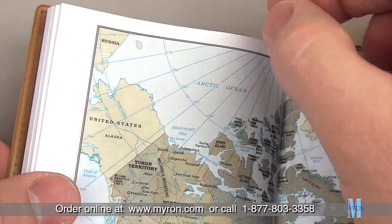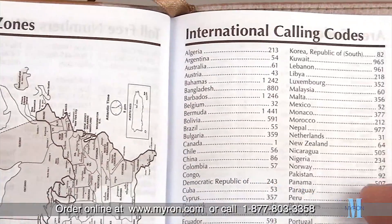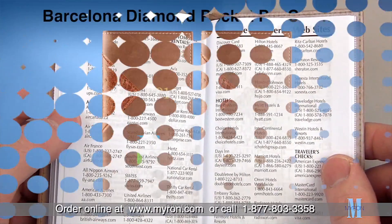It also includes colorful world maps with a matching ribbon page marker, and an array of useful business pages, which are great for referencing toll-free numbers, websites and more.